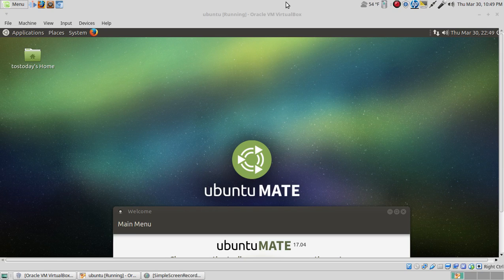Today we're going to take a look at the Ubuntu Mate Linux Distribution 17.04 Beta 2, the final beta before the final release, probably in a couple of weeks, two to three weeks in the month of April.